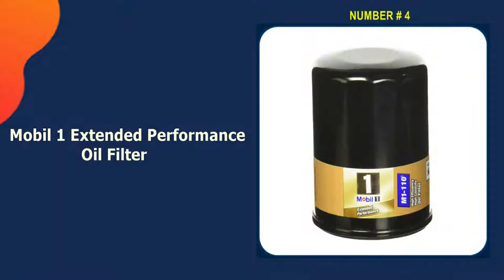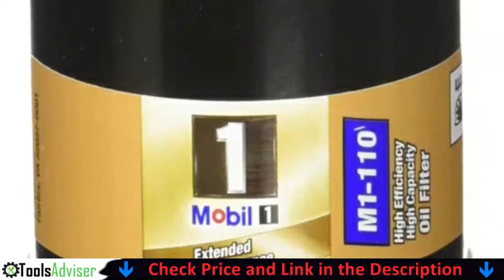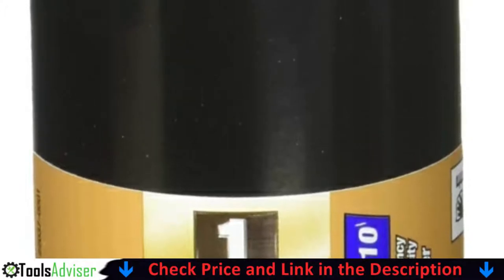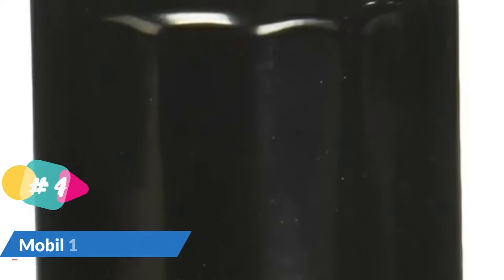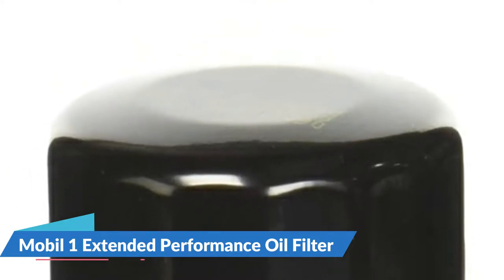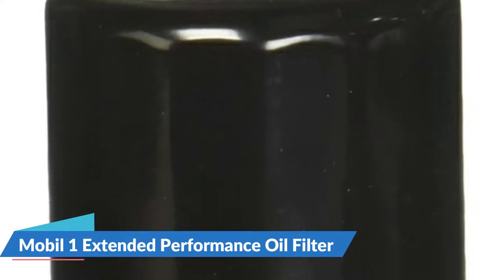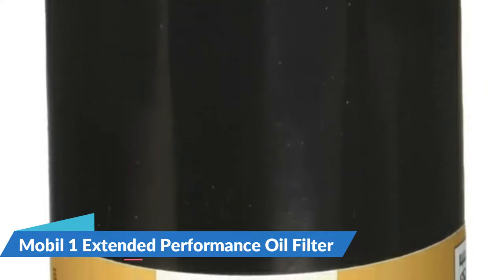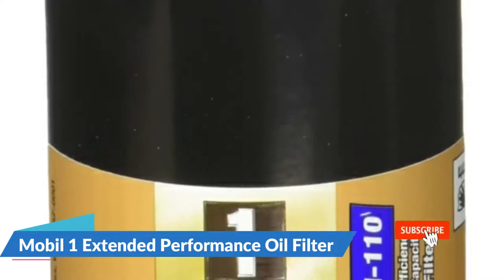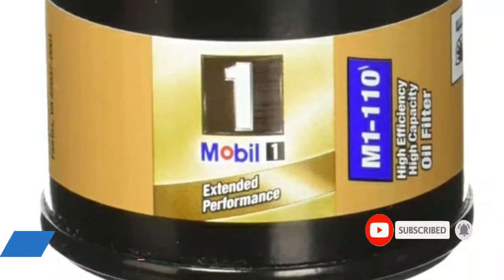Number four on our list is the Mobil 1 Extended Performance Oil Filter. Make sure you get an oil filter that goes with your favorite brand of motor oil. The Mobil 1 Extended Performance Oil Filter is the best choice for people who don't change their oil very often. It has a 99.6% multi-pass efficiency rating and an advanced synthetic fiber blend media, and can hold up to 28 grams of contaminants. Mobil 1 says it can withstand 9 times the normal operating pressure and protect up to 615 PSI. A silicone anti-drain back valve helps prevent dry starts by stopping internal leakage when the car is turned off.